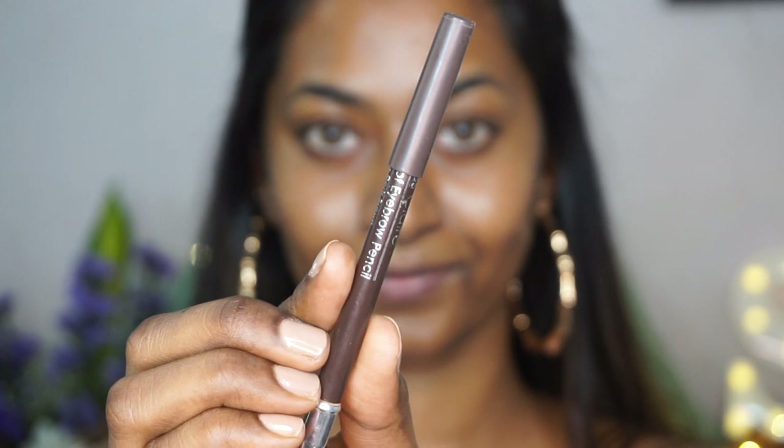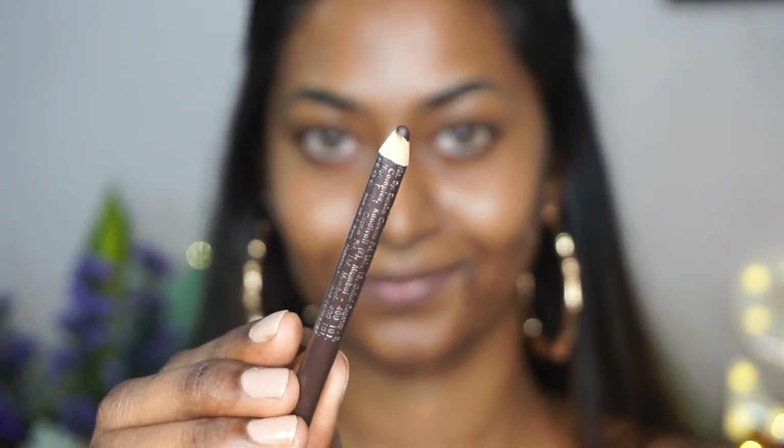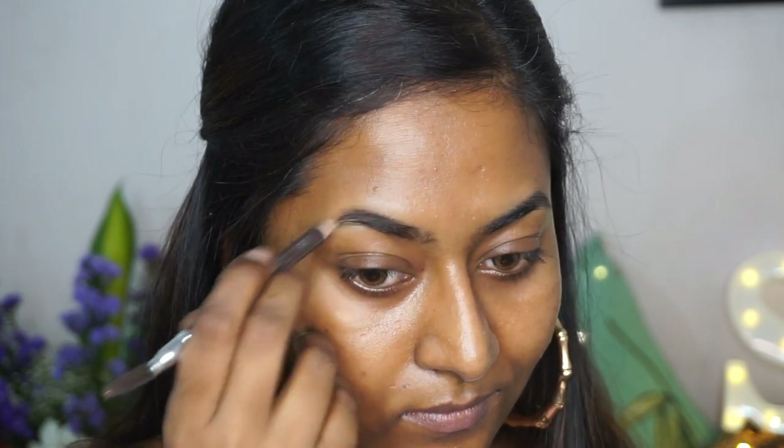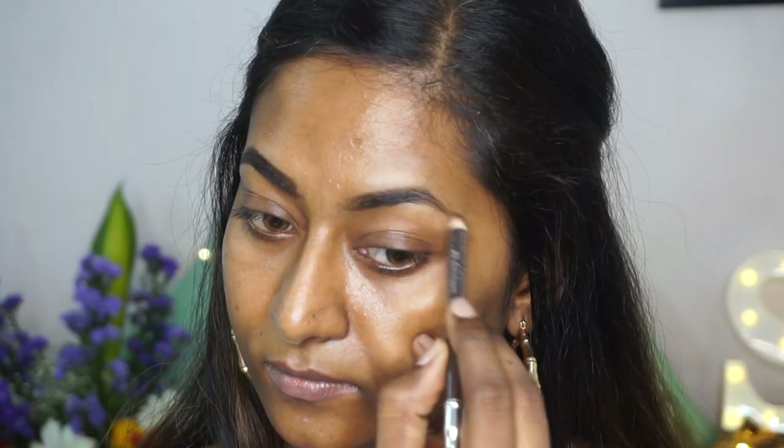To begin with, I'm going to take my Miss Claire eyebrow pencil in the shade dark brown and just use that to fill in my eyebrows. I'm going a little stronger than usual for today's makeup look since the eye makeup is going to be a lot more vibrant and popping, so I'm keeping the brows a little stronger than usual.